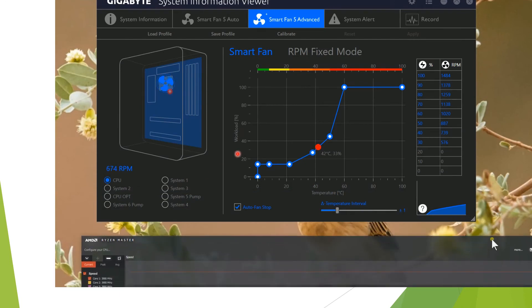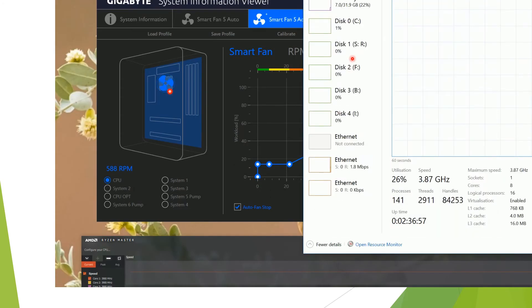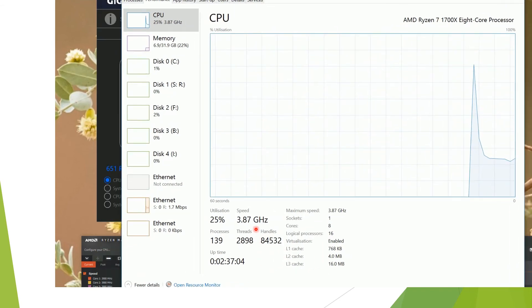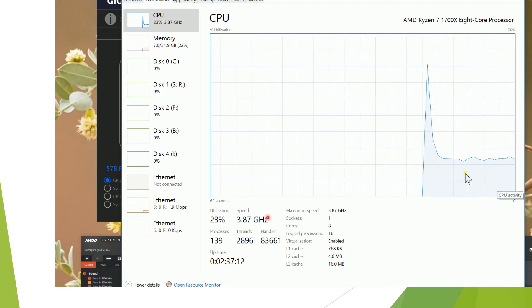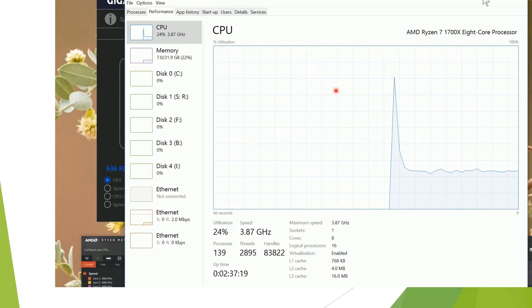We'll show Task Manager, just to see what my CPU is doing. As you can see, my CPU is not being taxed very much. So this is just to show you that I think the Ryzen Master Utility is giving you false readings from your CPU temperature.